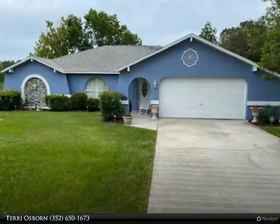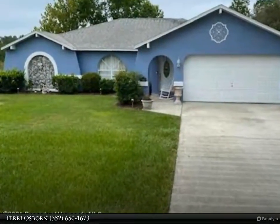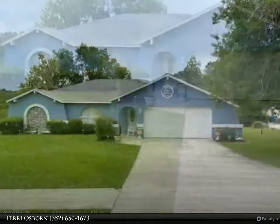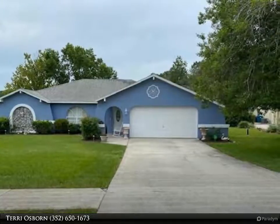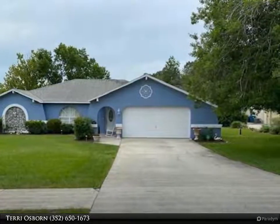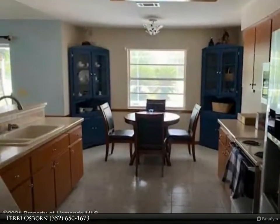This Dalton Wade Real Estate Group property video is presented by Terry Osborn. Wow — no rear neighbors! Shows like a model. This 3/2/2 has everything, fully furnished and so much more. This pool home is a must-see.